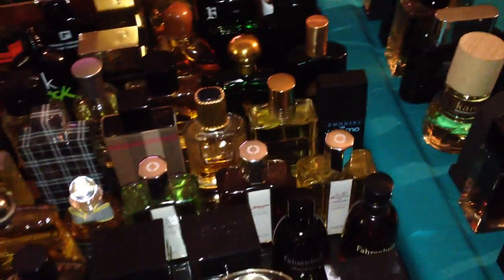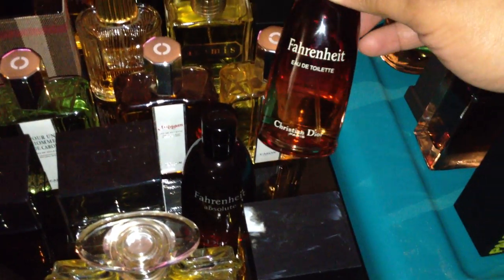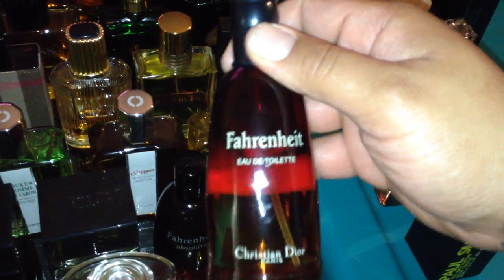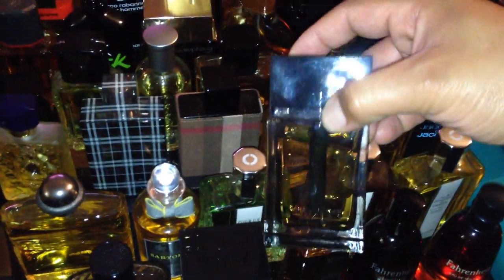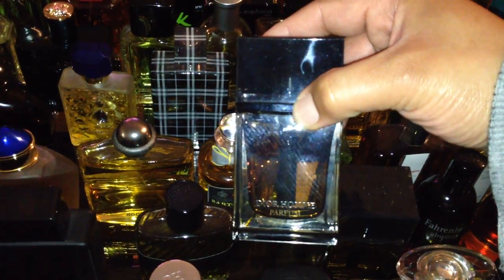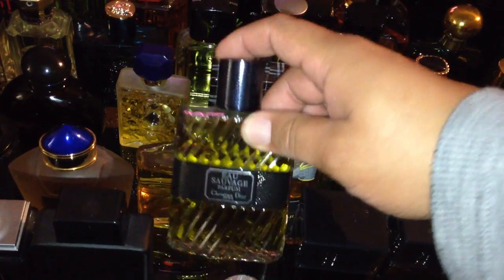Going back down over here — this is my Dior original Fahrenheit. This is a vintage bottle, I got this around '98/'99, great juice. Fahrenheit Absolute — picked this up not too long ago, discontinued, awesome. Here come the big boys. This is Dior Homme Parfum — this is awesome. And Sauvage Parfum — great juice.